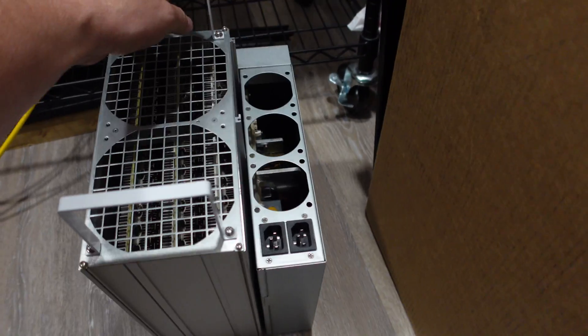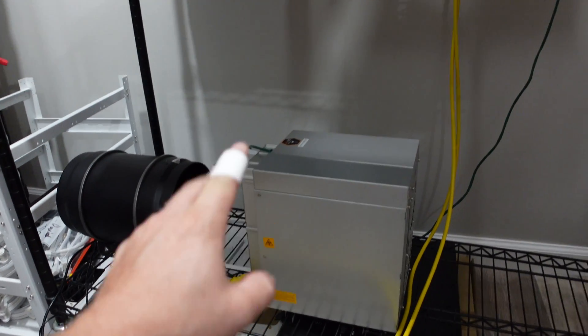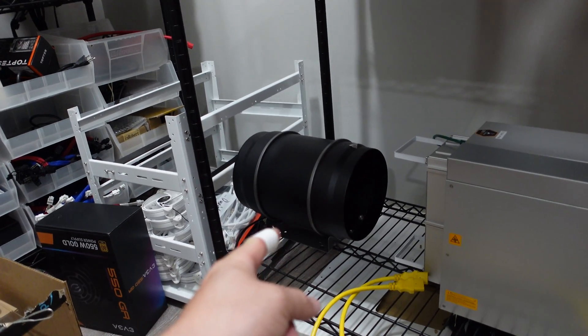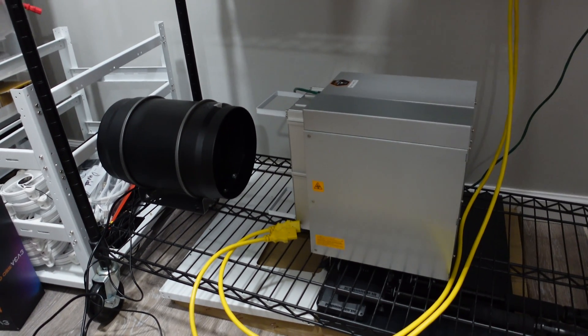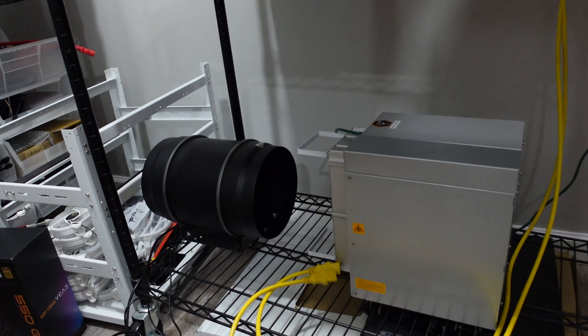To test it and get things up and running, I install it here with the dummy plugs in and no fans. I power it up and use an AC Infinity inline fan to blow air through it, and then I put them in sleep mode so they're not actually mining and not creating a bunch of heat — just to be safe with the AC Infinity fan blowing through.